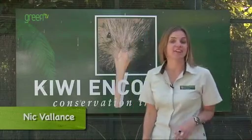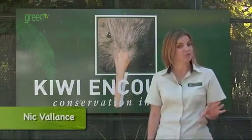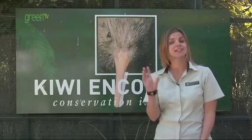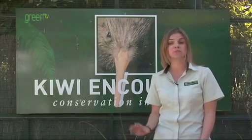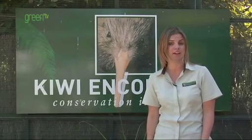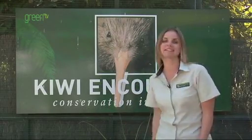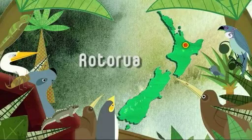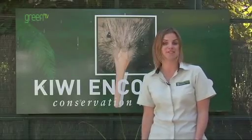When we think of our national icon, that charismatic Kiwi, not many people would know that without the support of thousands of people, 95% of Kiwi chicks will not make it to their first six months of life. Thanks to places like Kiwi Encounter in Rotorua, along with BNZ's Operation Nest Egg, our Kiwi chicks have a far greater chance of survival.